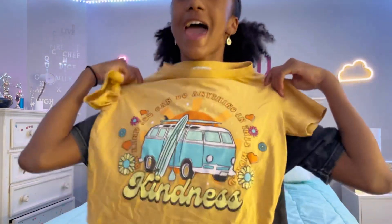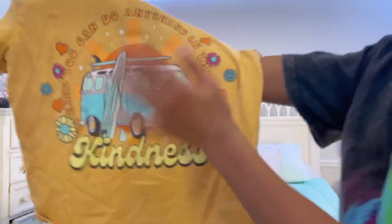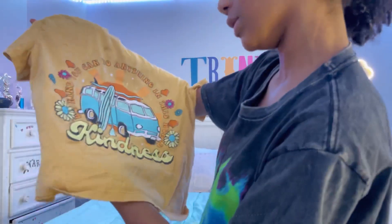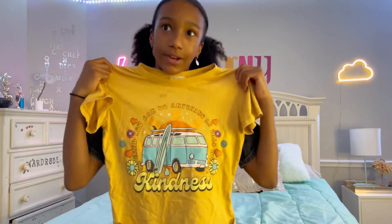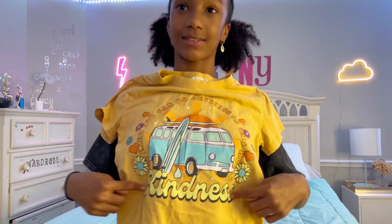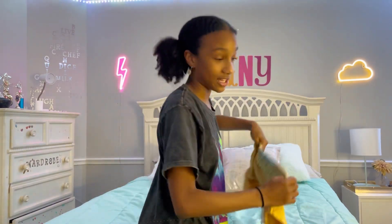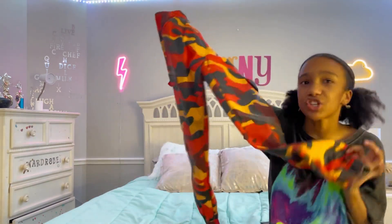I would give the shorts maybe a 7 out of 10. Now moving on, we have this shirt — I know it looks kind of wrinkled because it just came out of the dryer, but I think it's super cute. It says 'Be kind, you can do anything in this world,' and it says 'kindness.' I love this shirt because yellow is such a pretty color, it's multi-colored, and I like the font. Definitely a recommendation.